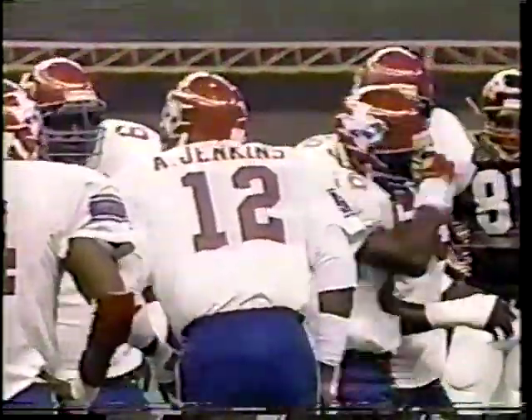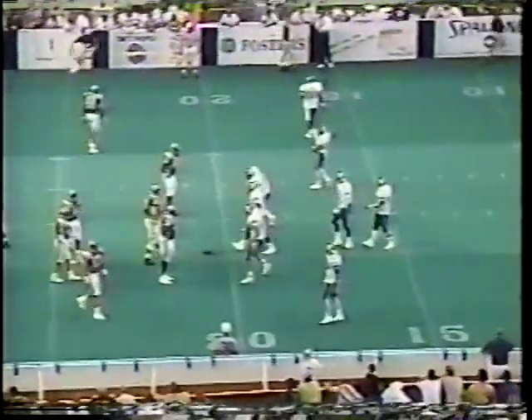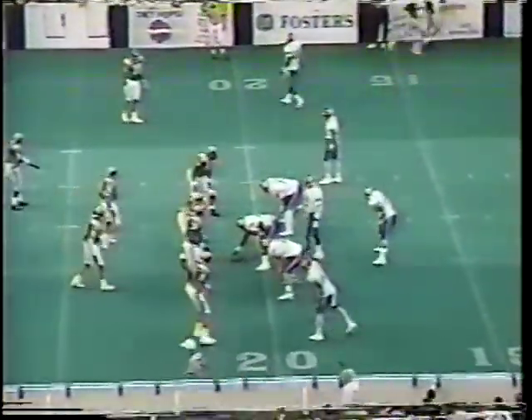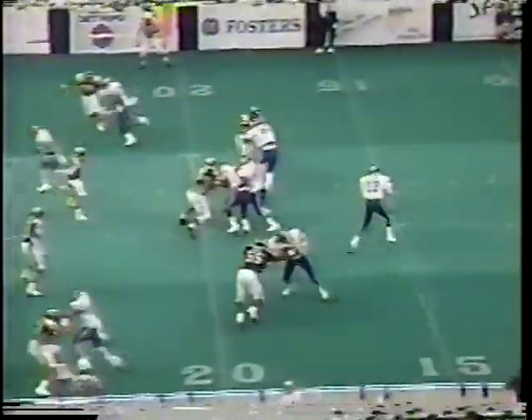Jenkins is a guy we've talked about — young guy, but he's also got some experience. He's had some time with three NFL clubs: Washington, San Francisco, and Phoenix, and a couple in the CFL in Canada — Ottawa and Calgary. So he is certainly a guy who has been around and knows what he's doing.